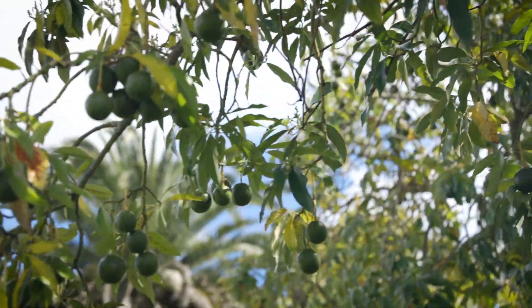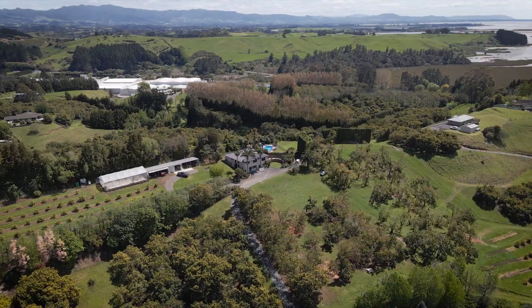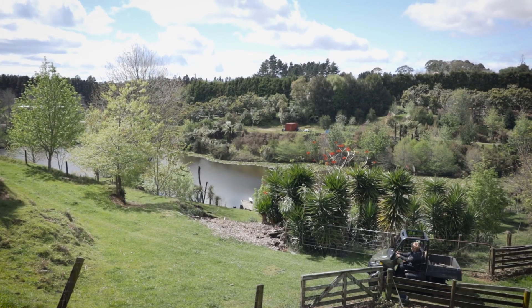There are also approximately 110 mature Reed trees, which the owners have a great local market purchaser for.